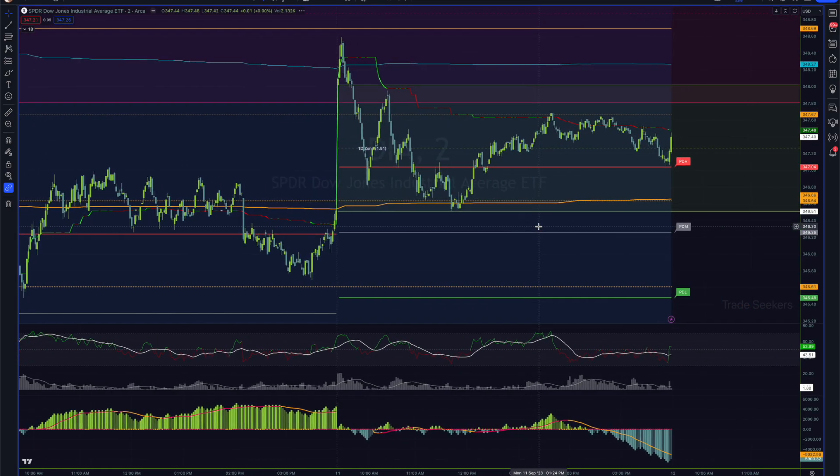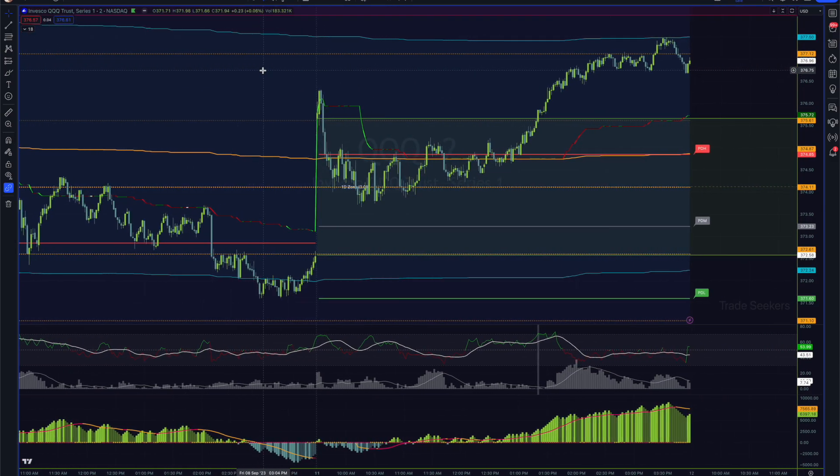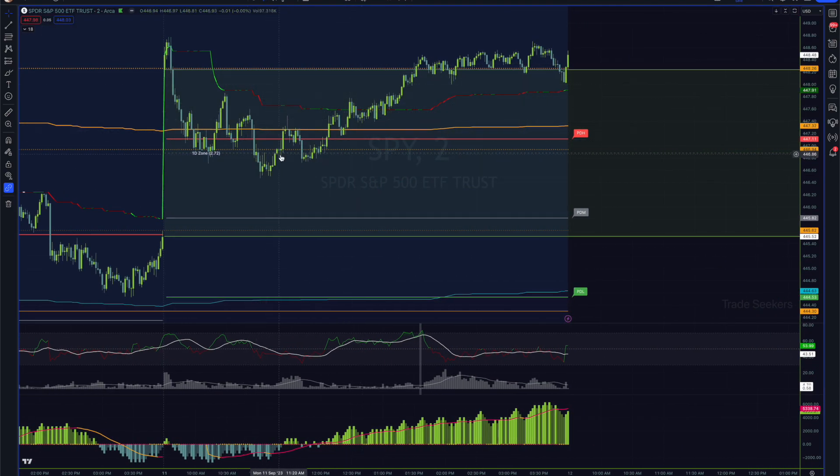Looking at the other indices, we see the same kind of sharp decline action right out of the gate from the Dow — not quite as strong a retracement as Russell saw. For the QQQ, they did come down, though not nearly as sharp or clean as Russell. Once we bottomed out on the monthly TWAP — which, hilariously, is effectively the midpoint of this daily gap — the accumulation was pretty clear where we were going. SPY was almost in lockstep with QQQ today, just a little bit more aggressive in certain areas.